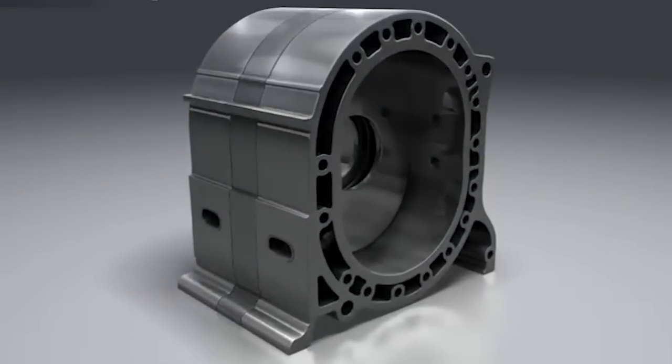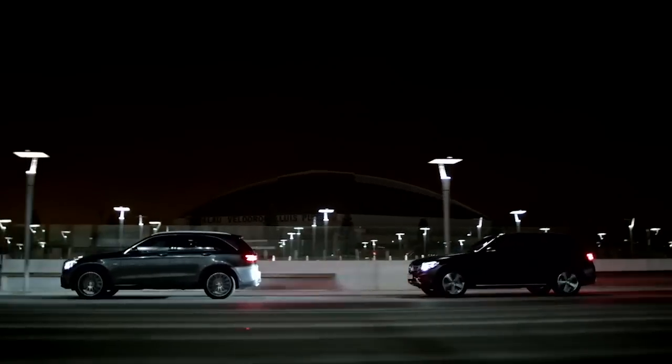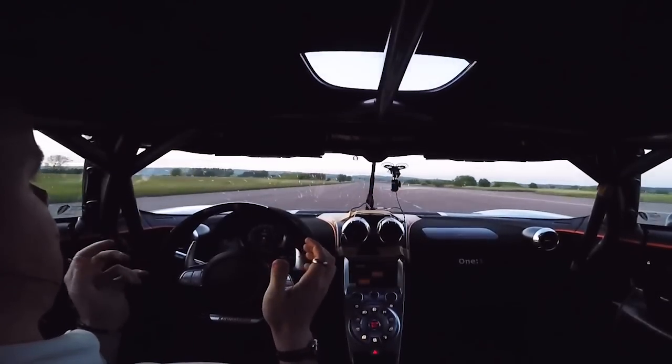Learn how rotary engines work, watch Mercedes-Benz reveal the new 2016 GLC-class compact crossover, and find out how the Koenigsegg 1:1 set a new world record. It's the week in review right here at Motor Authority.